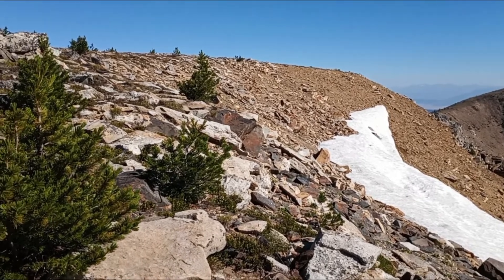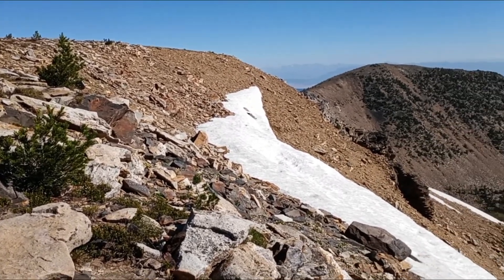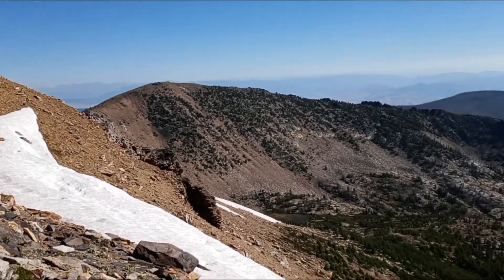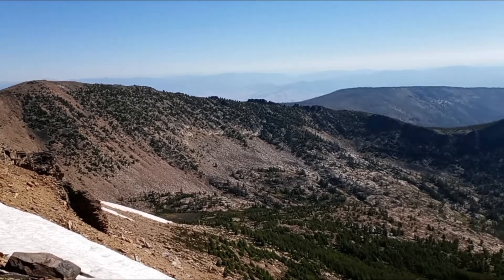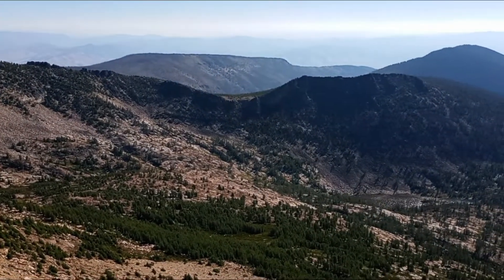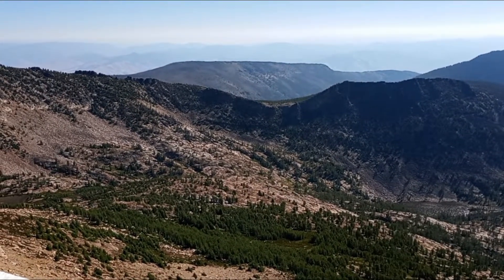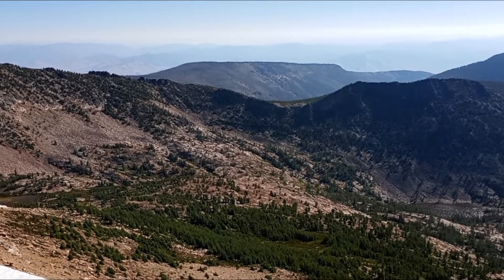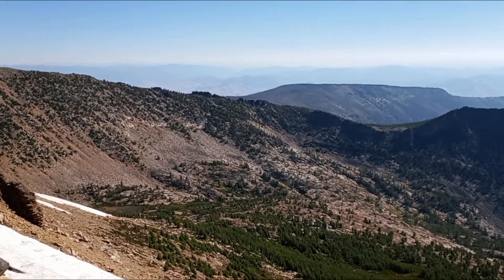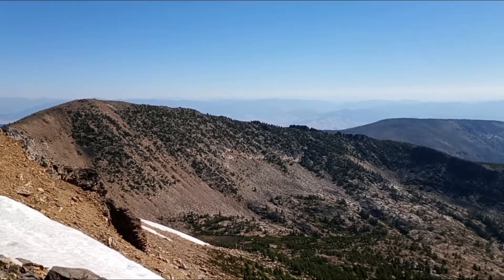I'm on the south side of Lolo Peak, so that's Lolo Peak. You have to go down that little ridge — that's the false peak. And you have to follow that ridge line all the way around until that low point there. That's the steep section down to Carlton Lake. And then you have to go up Carlton Ridge in order to get back to the trailhead. And then my truck is about seven miles that direction.